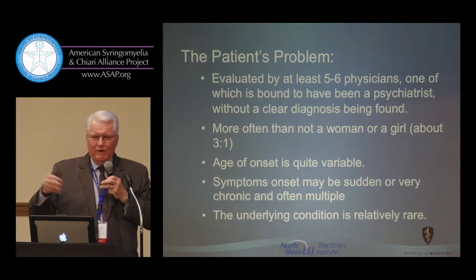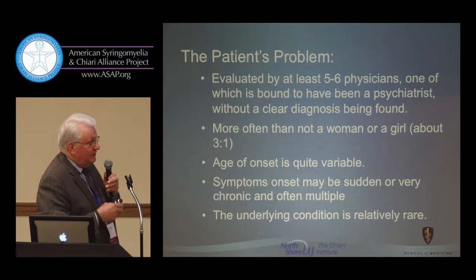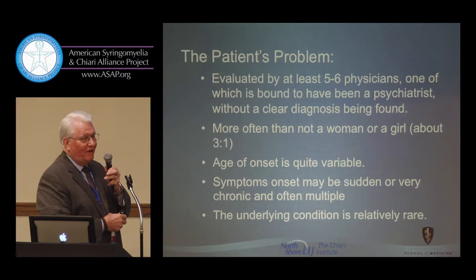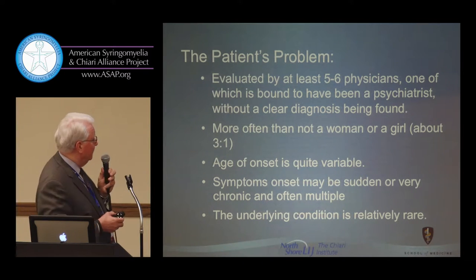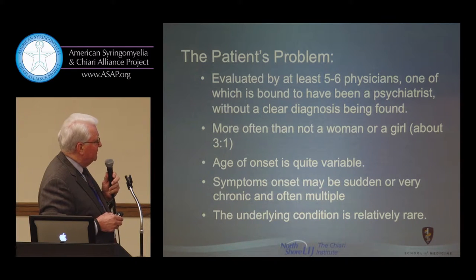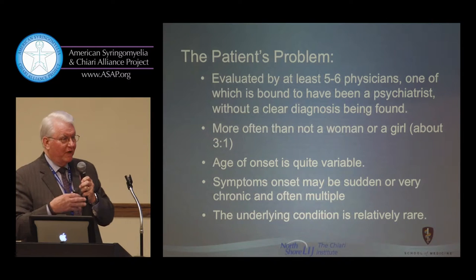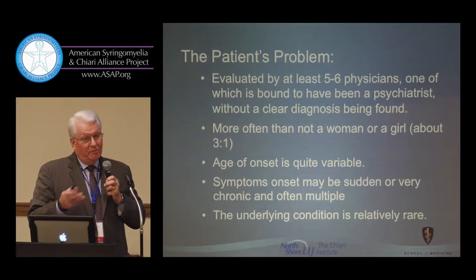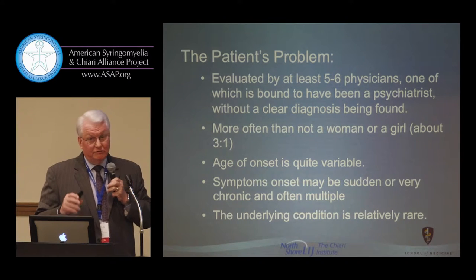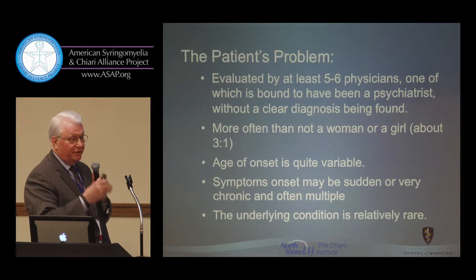We're used to categorizing diseases by when they occur — pediatric diseases, diseases of aging. But a disorder like Chiari presents at five years old, at infancy, or even at age 80 or 85 — our oldest surgical patient. The symptom onset may be sudden or chronic, and it's often multiple kinds of symptoms. If you go to the physician with one symptom, you have a medical problem. Two or three symptoms, you're a little hypochondriacal. Four or five problems, you ought to see a psychiatrist. That's the glazed-over feeling many patients have seen in physicians' faces when talking about myriad symptoms.